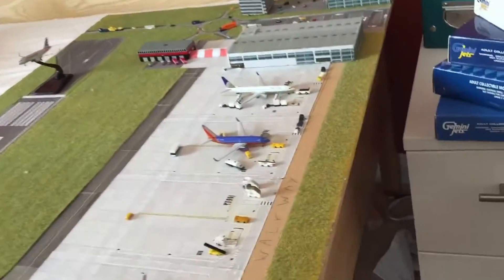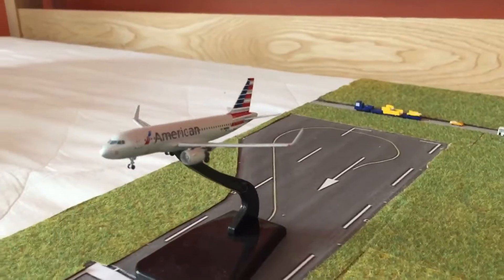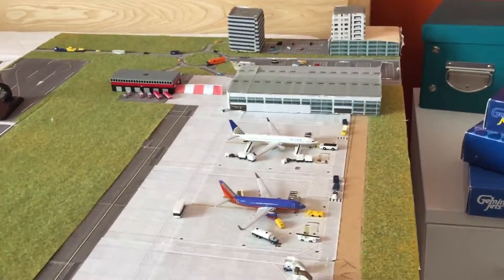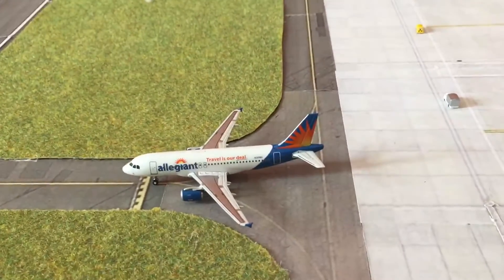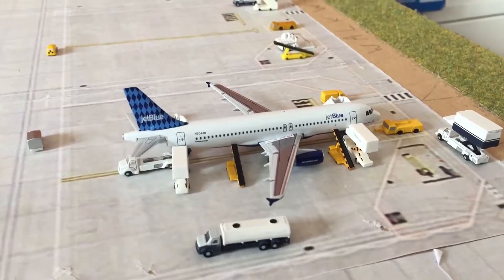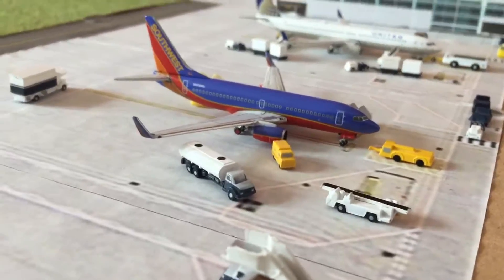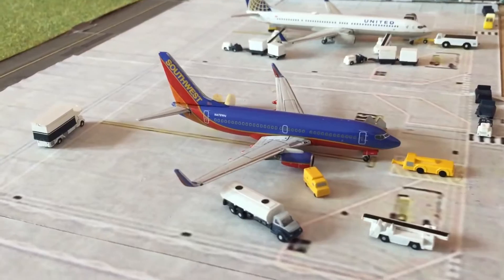Arriving on stand 6 we've got an American A319 with sharklets — this aircraft's just coming in from Miami. Holding short we've got a Legion A319 going out to Las Vegas, and a Jet2 A320 being heavily serviced — this is the Harley Quinn delivery livery, it's going to be heading out to New York JFK. Then we've got the Southwest with a bit of fuel and maintenance going on; this aircraft will be heading out to San Diego.